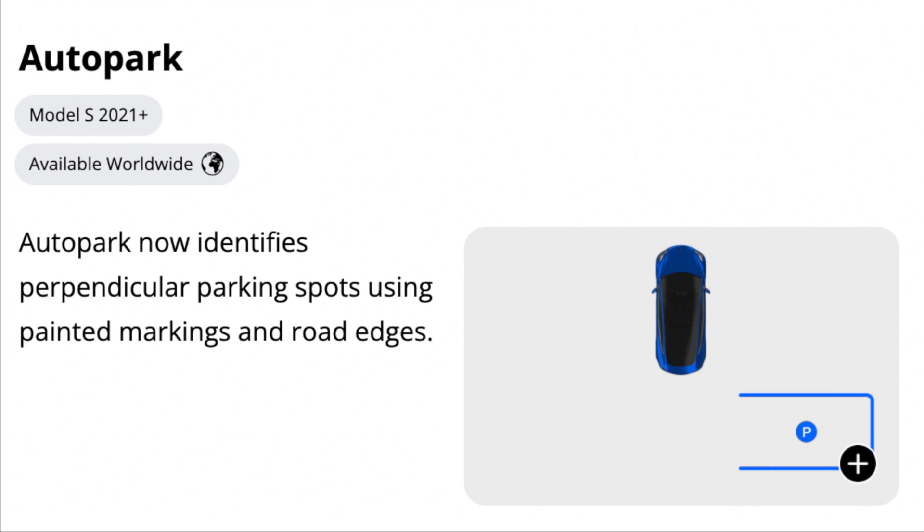Another update for the Model S is Autopark. Autopark now identifies perpendicular parking spots using painted markings and road edges.